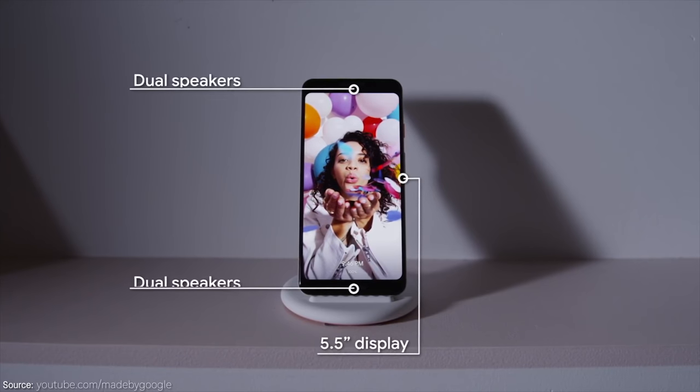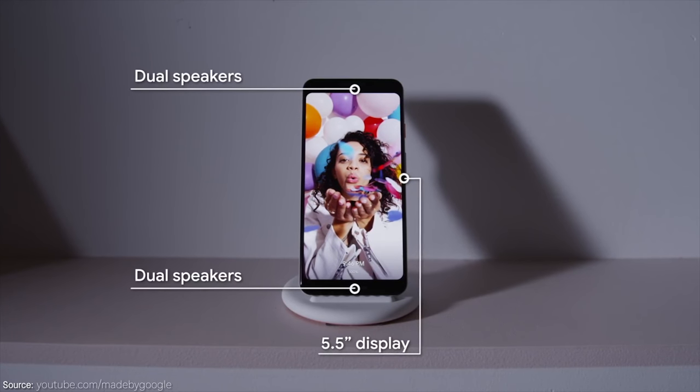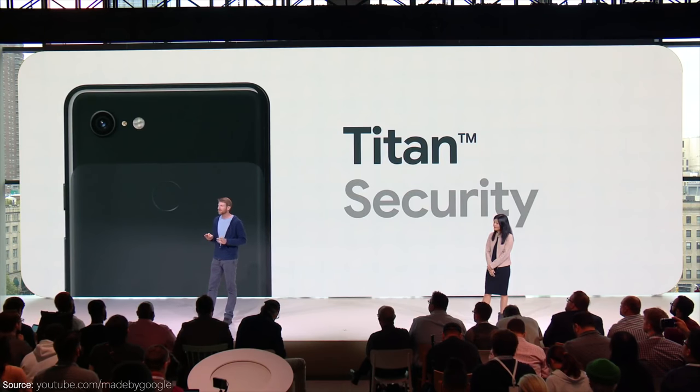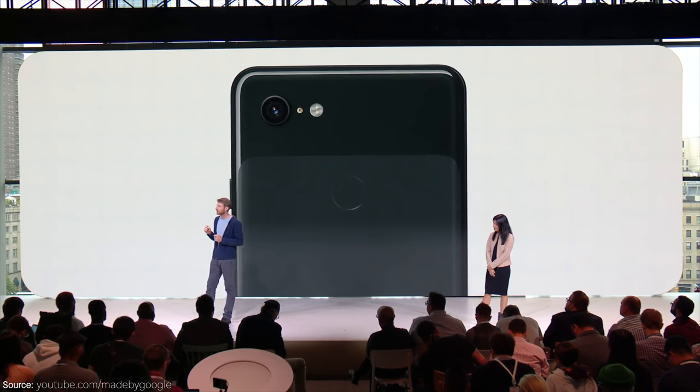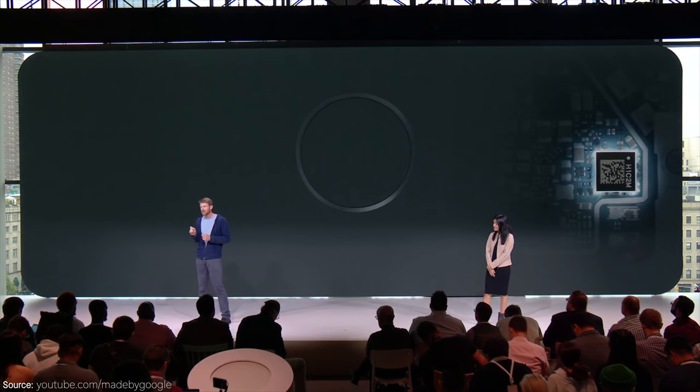Some other hardware highlights include dual front-facing speakers, which are going to be 40% louder than last year's Pixel 2. There's also a new Titan M chip inside, which is focused on helping keep your passwords, app data, and other sensitive information secure locally on your phone.